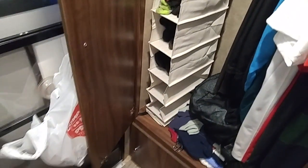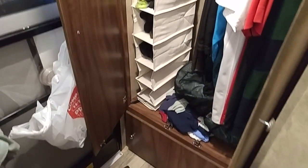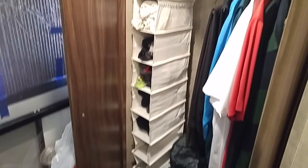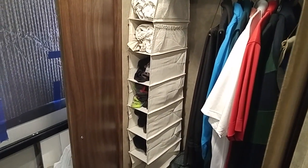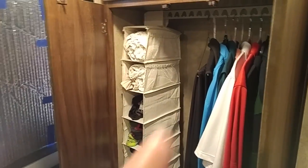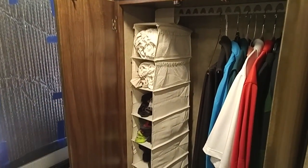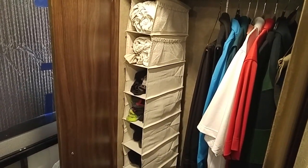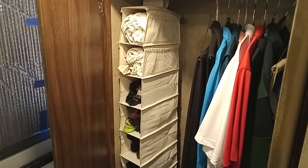I've still got two vacant spots and I'll find something to put in there, I'm sure. It's a 10-shelf closet organizer, and the dimensions are: each individual shelf is 5.5 inches wide, 12 inches deep, and they're about maybe 5 to 6 inches tall.